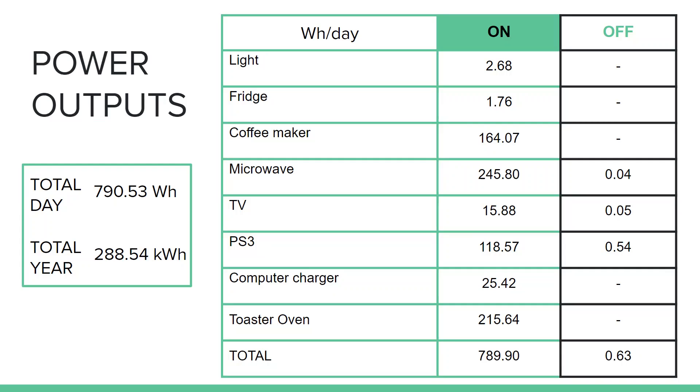You can see that the phantom power is very small and most of the consumption is from devices that are turned on. This adds up to a total yearly consumption of 288.5 kilowatt hours per year.